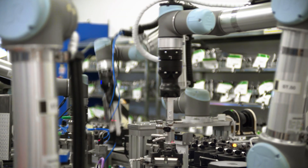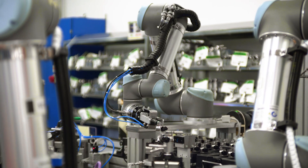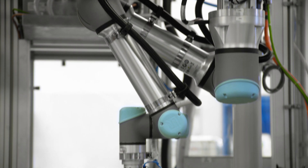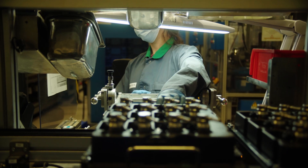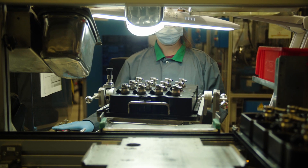Our strategy has always been to have highly automated innovative systems to ensure our competitiveness on the automotive market. Since 2016 we have been using cobots from Universal Robots to free operators from the most physically demanding and repetitive tasks.